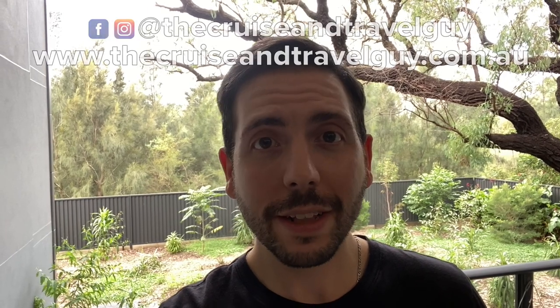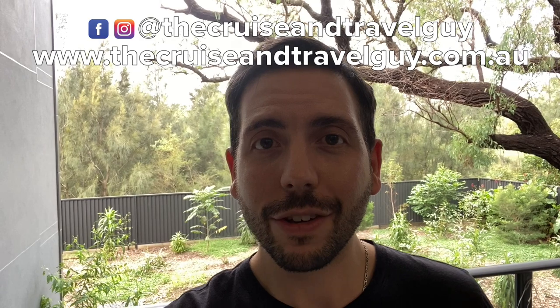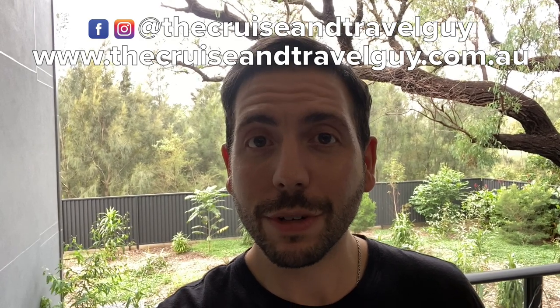I certainly hope that if you are onboard, you get a chance to get back on soon, and hopefully we can all get back to normal as soon as possible. Stay safe wherever you are. If you have any questions, feel free to leave a comment below. You can also go to my website, thecruiseandtravelguy.com.au, and if you're not following me on social media, you can reach me on Instagram and Facebook at The Cruise and Travel Guy. Thanks for watching, stay safe and happy travels soon.